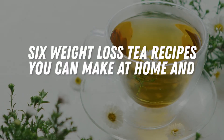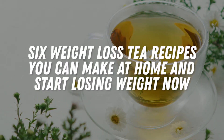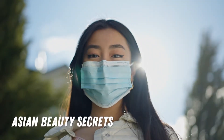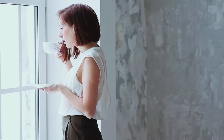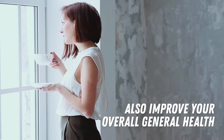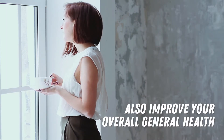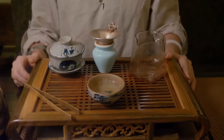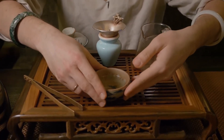6 Weight Loss Tea Recipes You Can Make at Home and Start Losing Weight Now. We are very excited today because we are going to share with you some Asian beauty secrets that will not only help you lose weight, but also improve your overall general health. The Chinese people have a very long history of drinking tea.